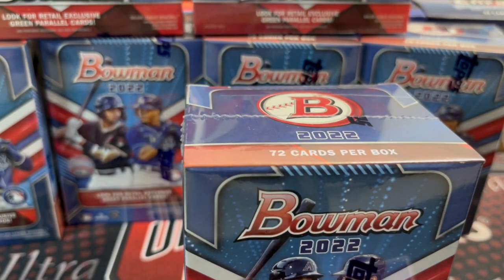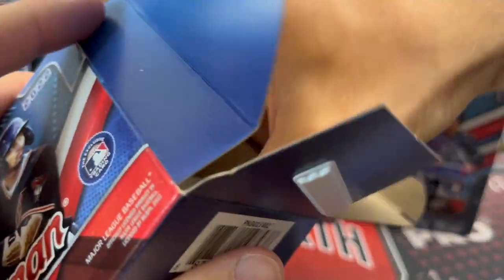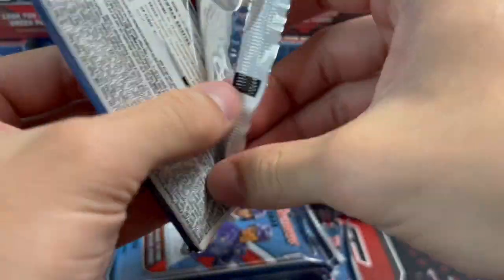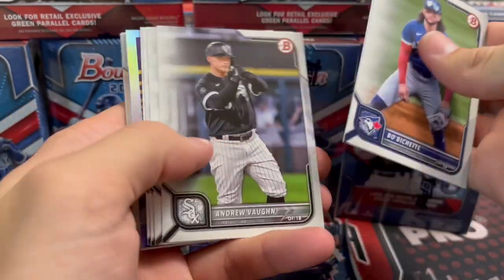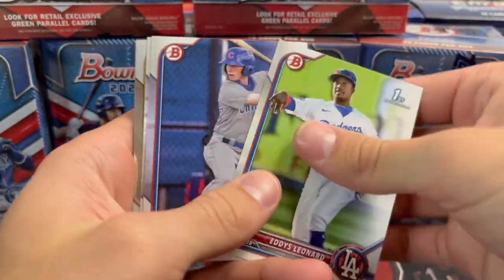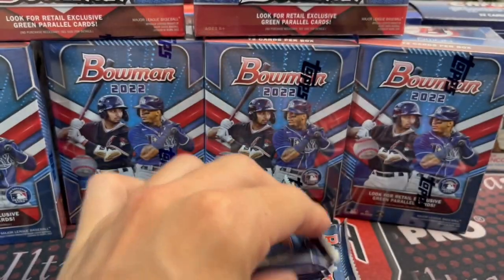Blaster number two. I bet we get at least two autos — just based off of what we've opened off camera. Now I think one of those blasters is from Target we got online; the others are from Walmart or Meijer. We got them from different stores at different times to give you an idea of where we're sourcing from. Some people are going to get annoyed because we're not showing every card, but we have eight blasters to get through and we're trying to make this a watchable length.